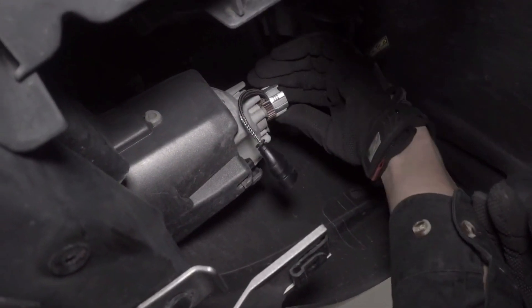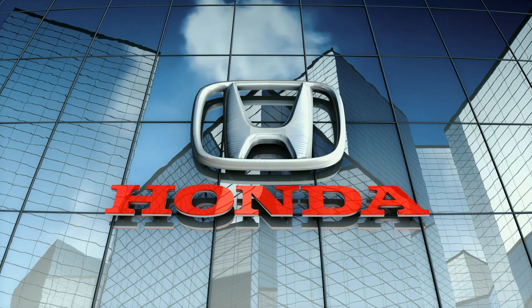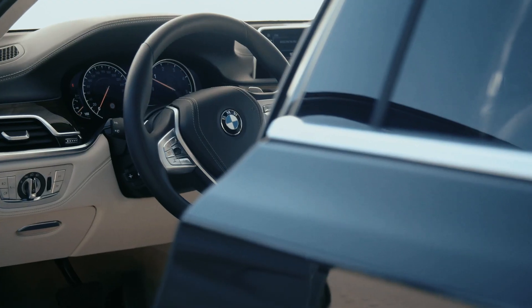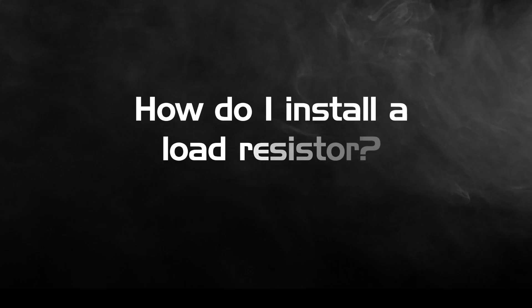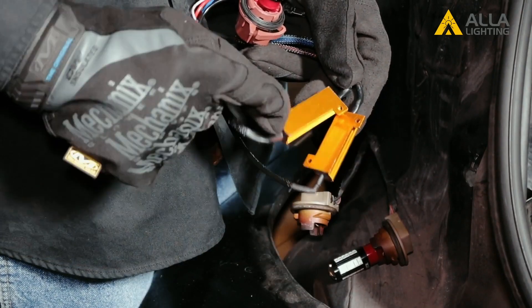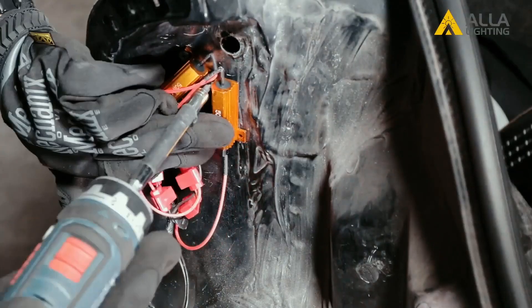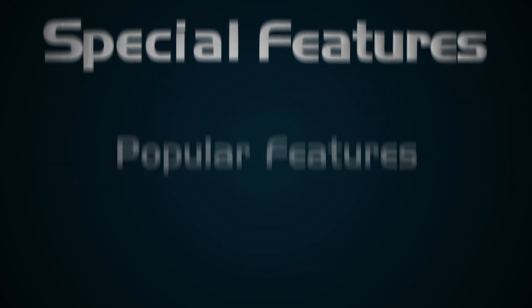Fortunately, most vehicles have plenty of space behind the fog light housing. Will you get an error code by installing an LED fog light replacement? For most Japanese and American cars you won't, but with most European cars you will. A 6-ohm load resistor wired in parallel to the fog light circuit will fix most error codes. These are plug-and-play resistors available for most bulb sizes. Resistors get as hot as the engine, so be sure to mount them securely onto metal.